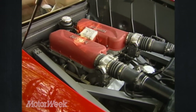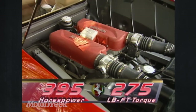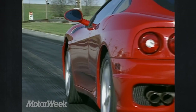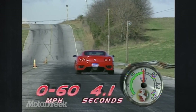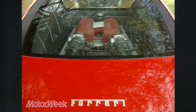Lap after lap, the 360 lunges from turn to turn, propelled firmly by its 3.6-liter double-overhead cam 40-valve V8. It produces 395 horsepower and 275 pound-feet of torque, and along the way serenades you with a mechanical symphony of sound all the way to its 8,500 RPM redline. Launching at a slightly lower RPM, our test car sprinted from a stop to 60 in just 4.1 seconds. The quarter-mile zoomed by in 12.3 seconds at a whopping 119 miles per hour.